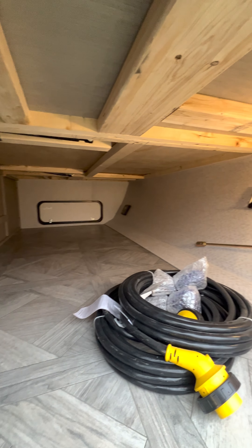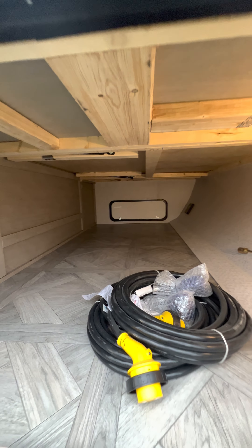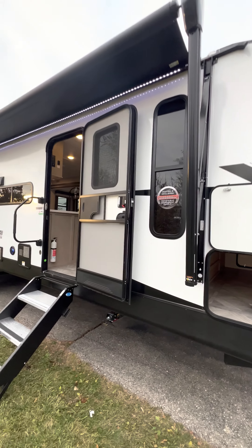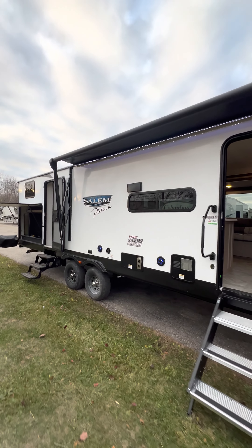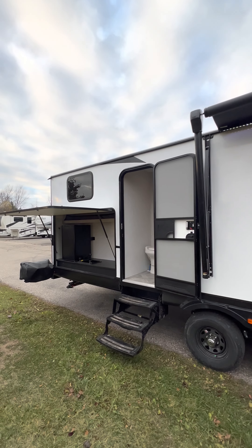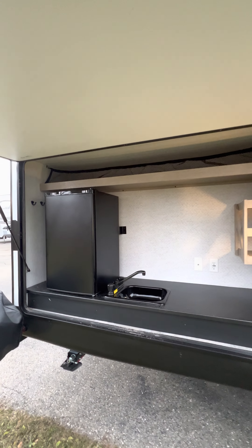Look at this huge pasture storage — you could even get to the pasture storage from the inside underneath your bed. That's your solar panel you see over there flashing, because now these all come with solar panels, so that'll keep your battery charged, keep your lights running, your fridge running. You have a huge outside kitchen like a big mini fridge.